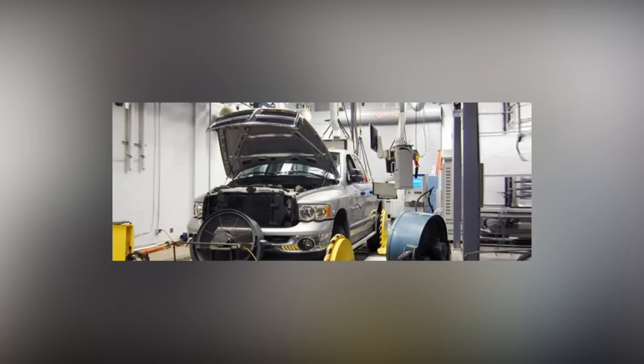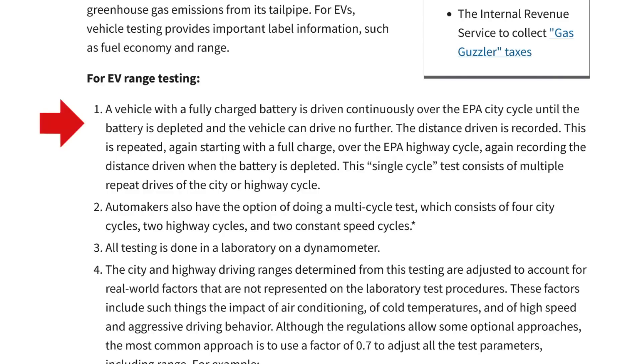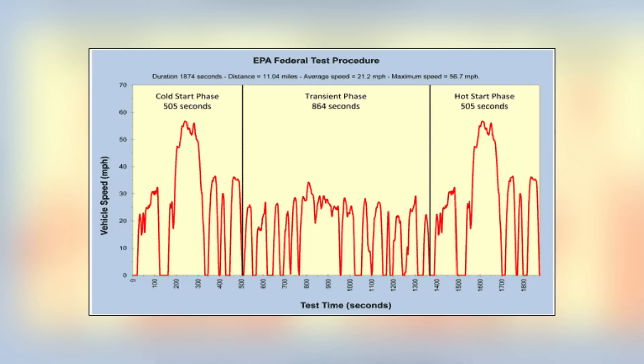To begin with, the test is conducted in a lab on a dyno. The fully charged car is driven continuously over the EPA city cycle until the battery is depleted and the car can drive no further. The distance driven is recorded. The city cycle consists of a series of accelerations, decelerations, and stops designed to simulate stop-and-go city traffic. The cycle has an average speed of 21.2 miles an hour with a maximum speed of 56.7 miles an hour. The distance covered is 11.04 miles, and it lasts for about 31 minutes. The car is driven on this cycle repeatedly until the battery is fully depleted, and the total distance driven is recorded.